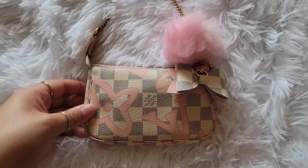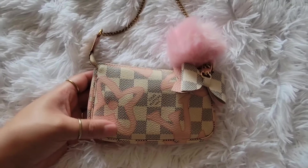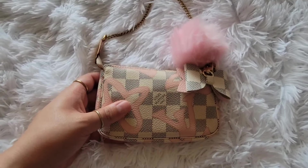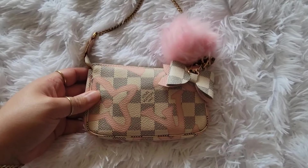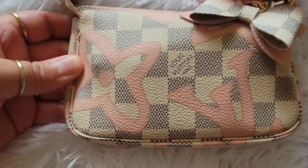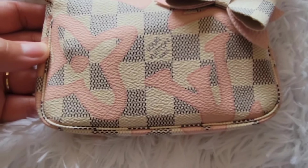Right now, this is how she is looking — she's been really, really loved, let's just say that. I've taken this little bag especially summertime on cruise vacations, just everywhere with me, so she looks pretty worn. I'm just going to show you all around the bag first.